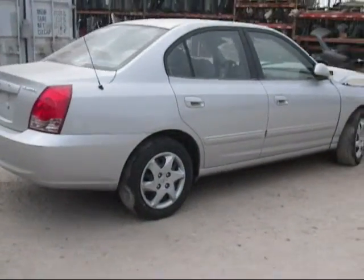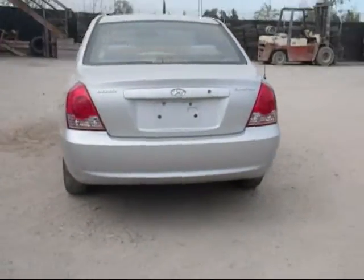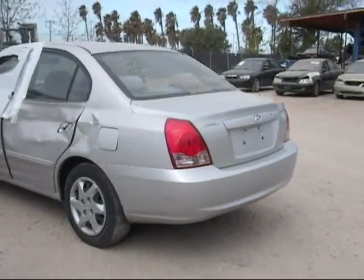The rear passenger side door has a dent on it, so in good condition. The rear passenger side fender has a dent on it as well, so good. The tail lights are good. The trunk is good. The bumper is good.